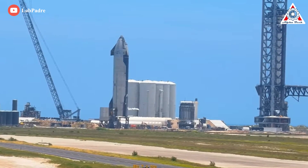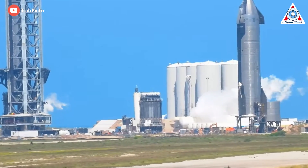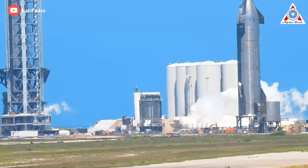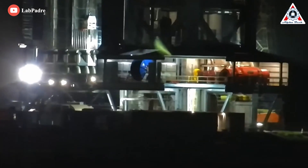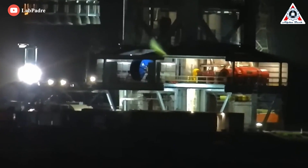During a spin prime test, high-pressure gases are fed into the turbo pumps, spinning them up to full speed, simulating engine start-up but stopping short of ignition. SpaceX has performed this test on Raptors many times before, but this was the first time on the launch mount with all 33 engines together.